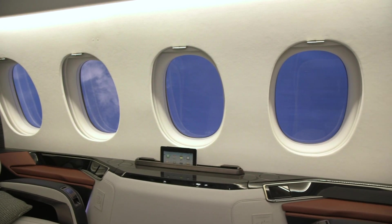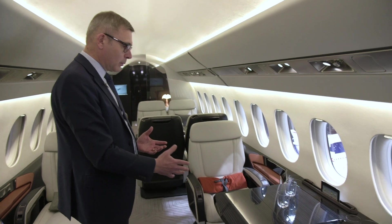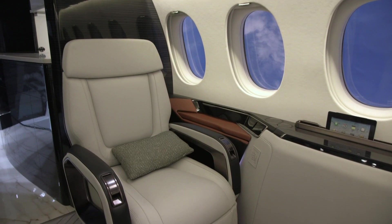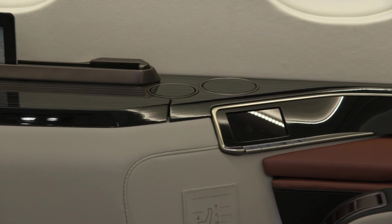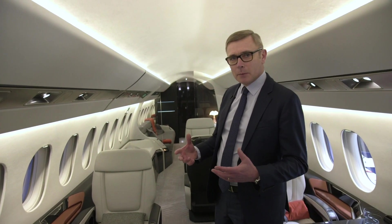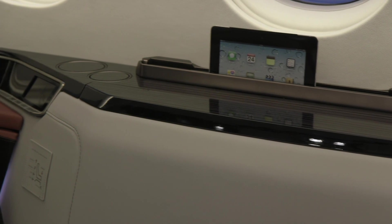You immediately notice the sleek lines, starting with the sidewalls, the console tables, and the seat design, which is very innovative with its hollowed-out armrest. In the side ledge, you have individual controls that are easy to reach. The cabin design is also supported by technology elements very well integrated into the sidewalls and the lighting.